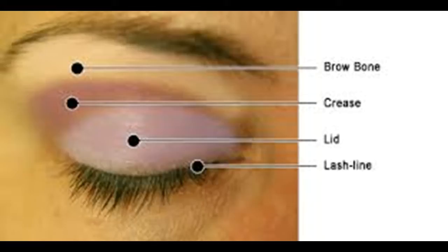Blend the colors. If you applied more than one color of eyeshadow, use your fingers or a fluffy, tapered blending brush to mix the colors a bit. This will create a more natural, cohesive look.